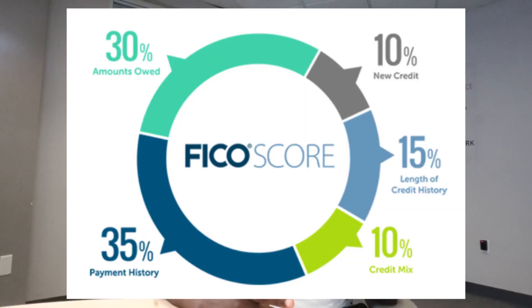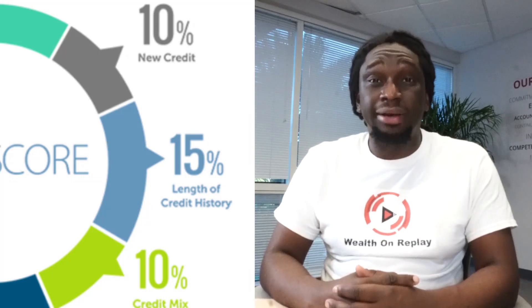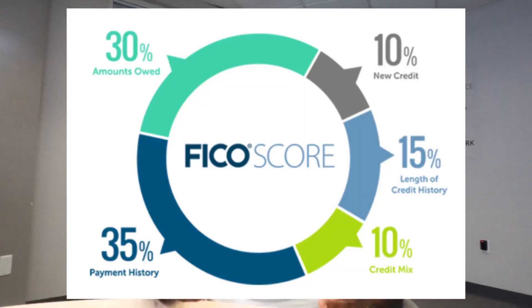Now with those three things out of the way, that's about 35% of your score. The fourth part of your credit score is your credit utilization — basically your total debt divided by your total available credit. For example, if you have a line of credit of $10,000 and you've racked up about $6,000 worth of debt, your credit utilization is now 60%.